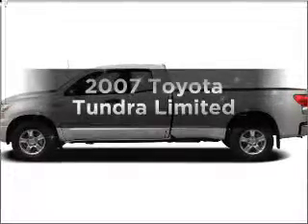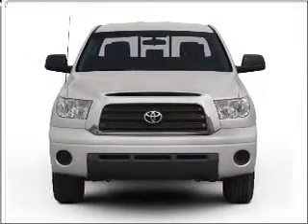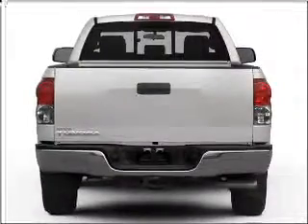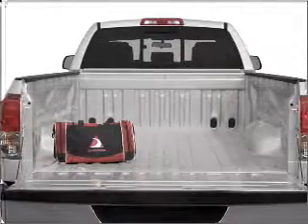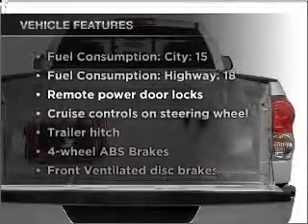Presenting the 2007 Toyota Tundra. Travel the roads in style and comfort in this great vehicle with a powerful 8-cylinder engine connected to a smooth-shifting 5-speed automatic transmission. Stand out from the crowd with premium wheels, treat yourself to the splendor of a premium sound system, and brake safely with the anti-lock braking system.